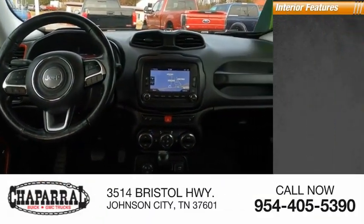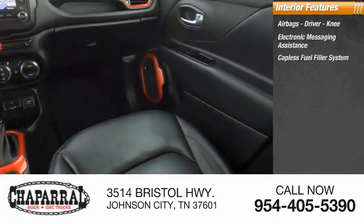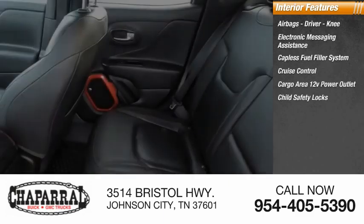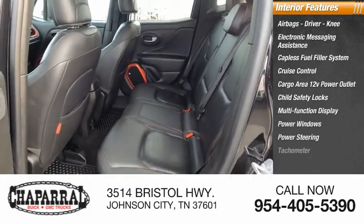Inside you'll find airbags — driver, knee — electronic messaging assistance, capless fuel filler system, cruise control, cargo area 12-volt power outlet, child safety locks, multifunction display, power windows, power steering, tachometer.